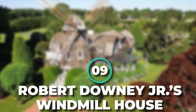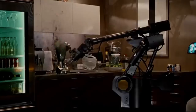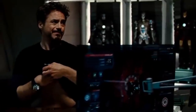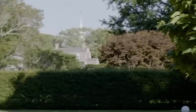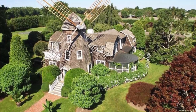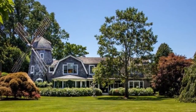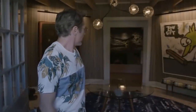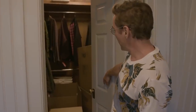Number 9: Robert Downey Jr.'s Windmill House. You might expect the man behind Iron Man to live in a tech-savvy smart house with self-aware robots as well as live-in servants, but Robert Downey Jr. went for something much more whimsical. This windmill home looks like it was teleported into the Hamptons right from the Dutch countryside. The 19th century building was originally constructed as a simple playhouse with no intent of having someone inhabit it.